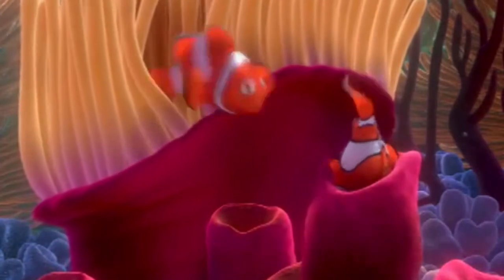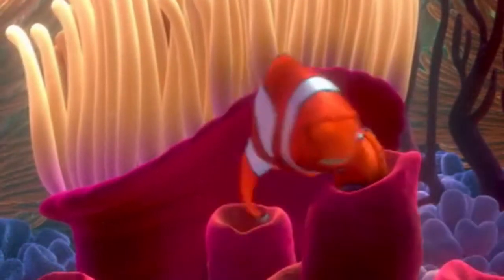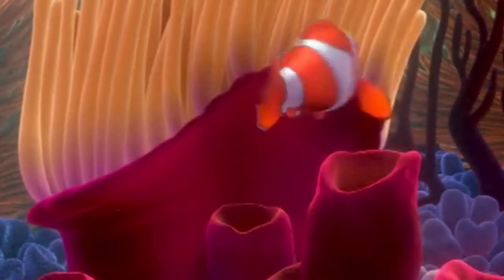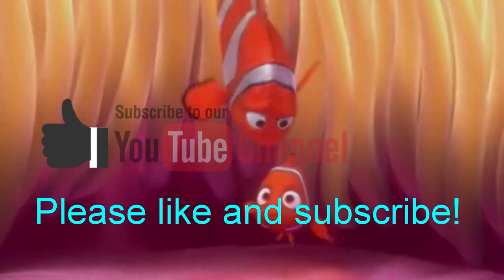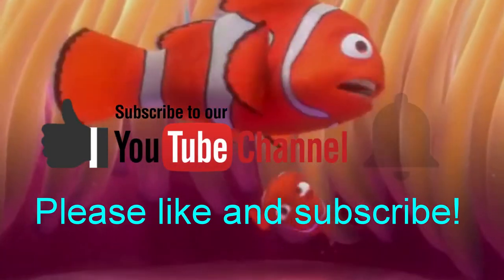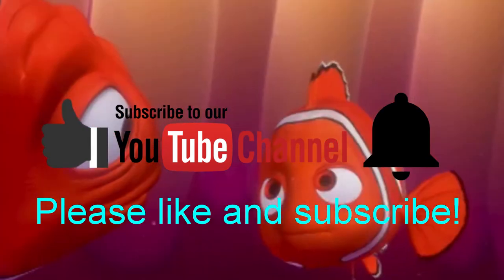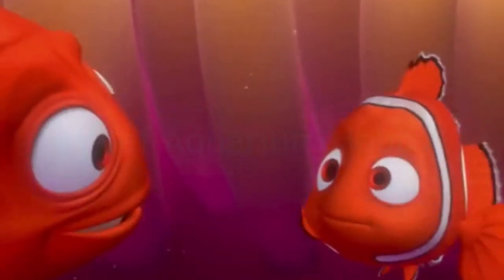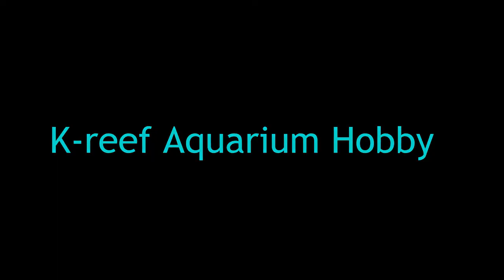Well, this was it for today. I hope you can do something with the info I provided. If you have any questions, leave them in the comment section below and give a like to support me. If you are not a subscriber yet, hit that subscribe button and don't forget the notification bell. Thank you and I'll see you all again soon.